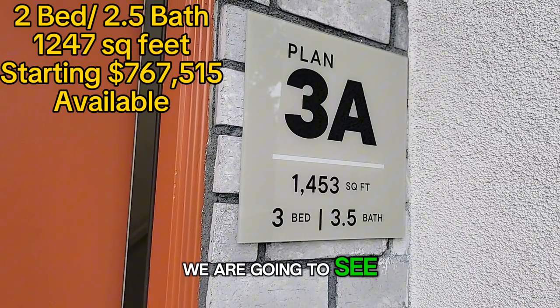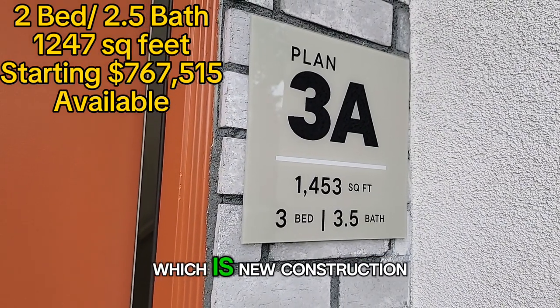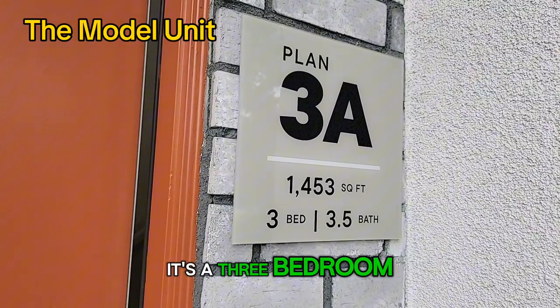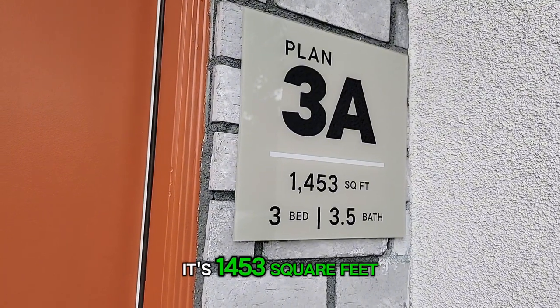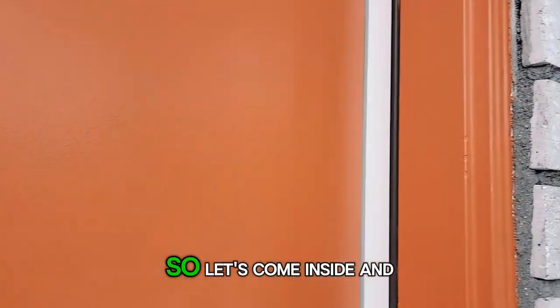Today we're going to see a unit at the Dawson, which is new construction. It's a three bedroom, three and a half bath unit. It's floor plan 3A, it's 1,453 square feet. So let's come inside and check it out.